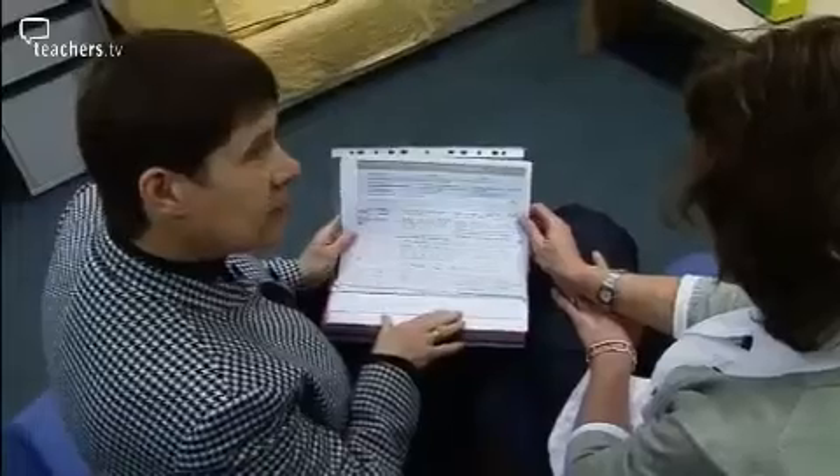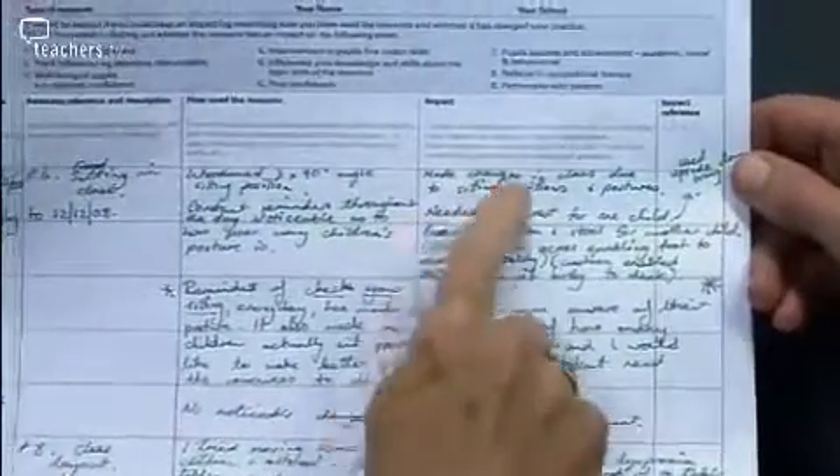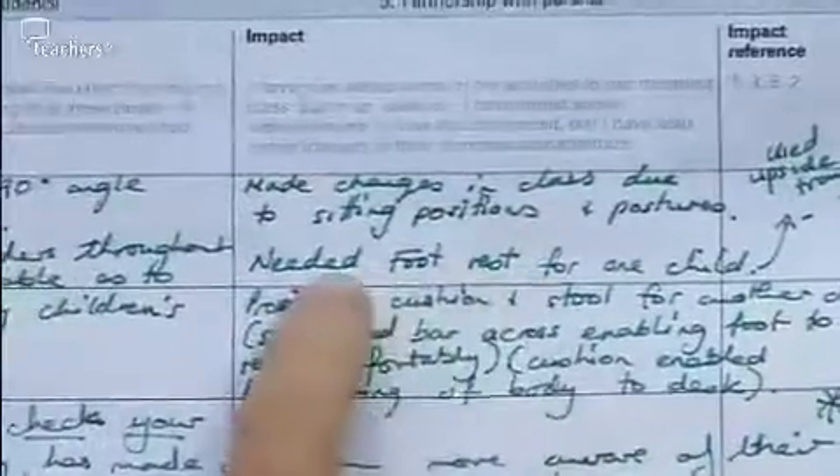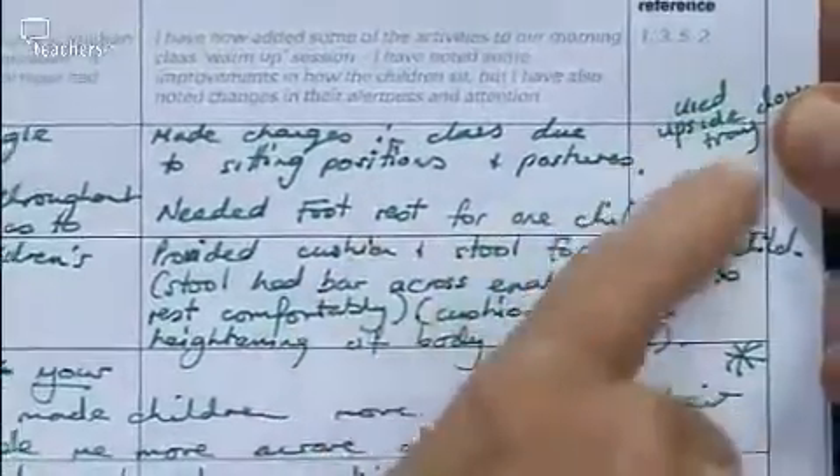Currently the research is really at a trial basis, and we wanted feedback from teachers before we did a final resource. We realised very early on that we needed to make it simple, accessible, and very user-friendly.